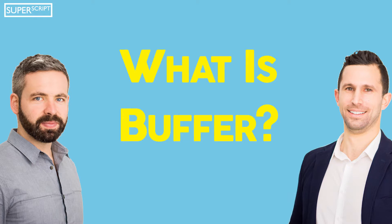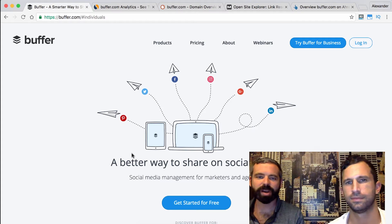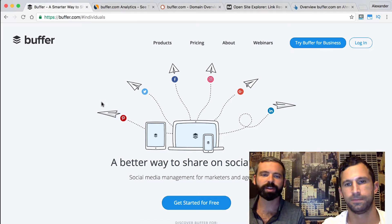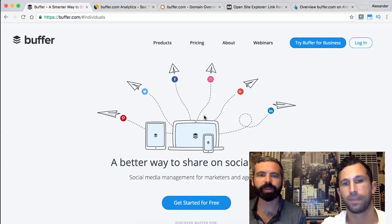Hi, I'm Mike, and I'm Alex. Before we dive into Buffer's on-page, off-page, and content strategies, let's learn a little bit more about their business. Buffer is a marketing technology company that provides software to help social marketers share their content more effectively on social media.